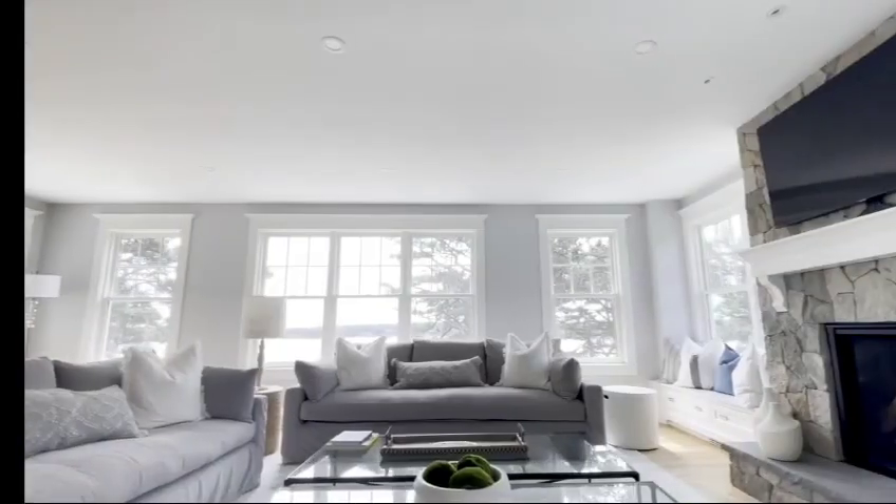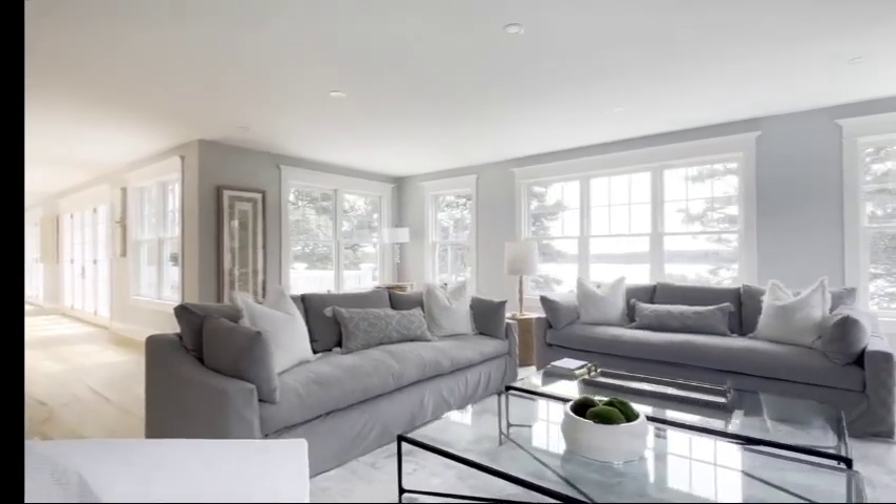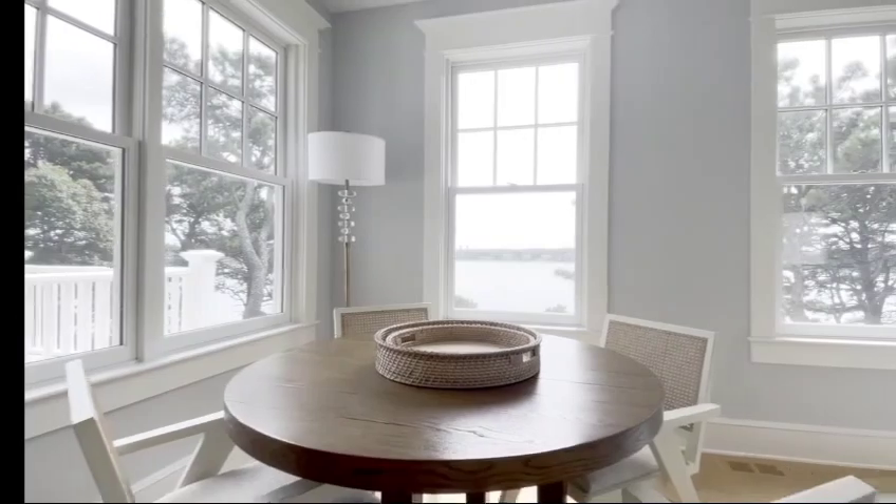The main living area is cozy, with two couches and plenty of space to relax in front of the fireplace. There's a breakfast nook here, and of course, stunning views from these wraparound windows.